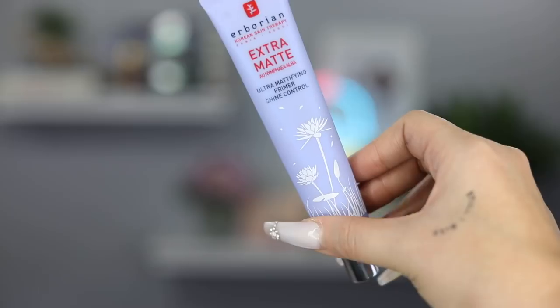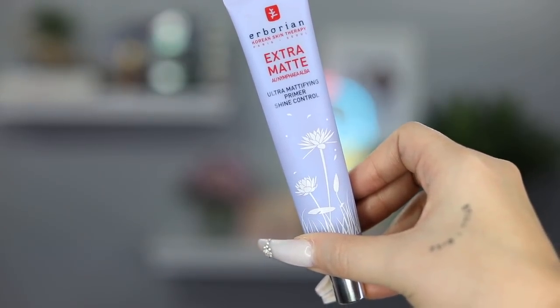What primer do I want to use? I really like this Aborian extra matte. This is an ultra mattifying primer with shine control. Even though it says ultra matte, I find that I don't look super dry. It just really helps to control oil since it's so hot in Florida right now. Plus it smells really good and it feels like silk when you're putting it on your face. I mainly put it around my nose and anywhere you know you get oily.